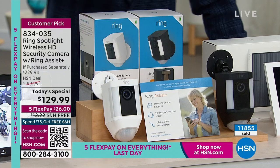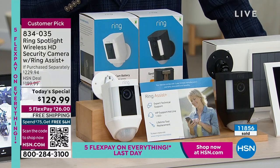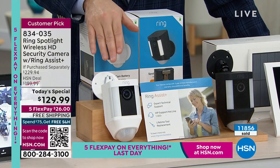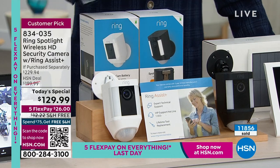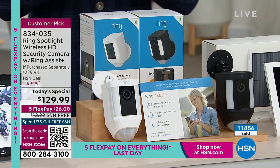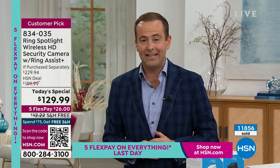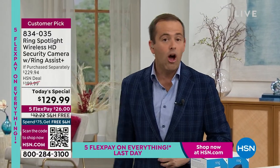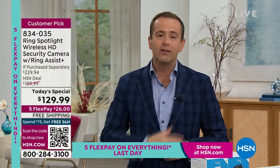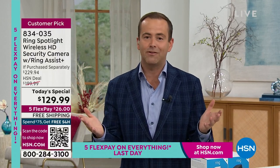We have white available and black available. A vast majority of orders in the last hour were white — outselling black three or four to one, so the white will be the first to sell out. This is the final presentation, our last chance to get it. We did the research — we looked in-store and online — and this is the lowest price we were able to find anywhere in the United States of America.